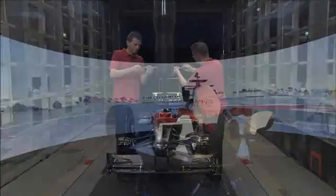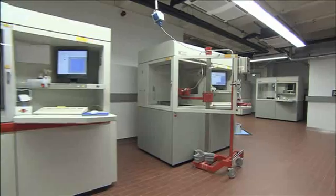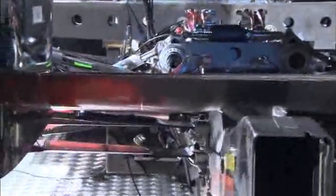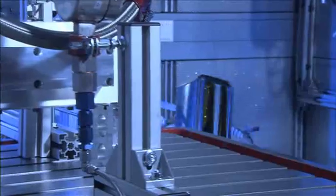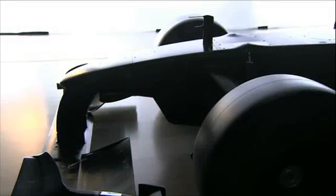Toyota Motorsport GmbH, TMG, Cologne. High performance design, development and production for the automotive industry and beyond. TMG gives unrivaled flexibility and efficiency for a simple reason: all you need is under one roof.